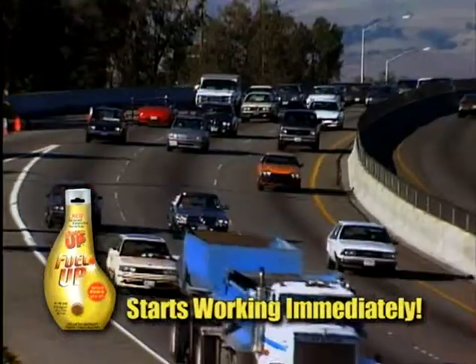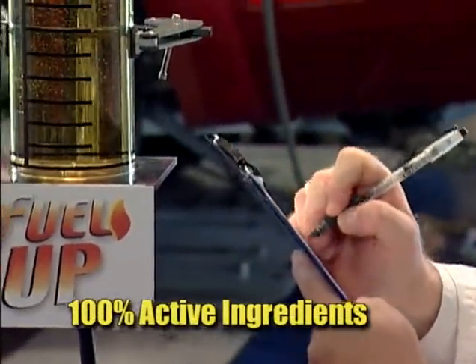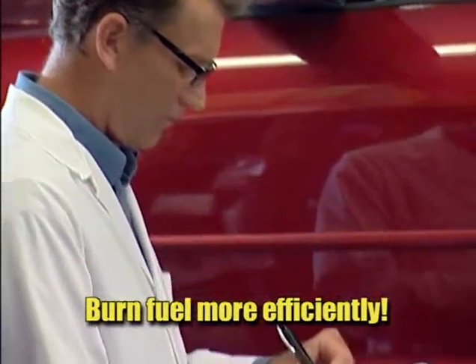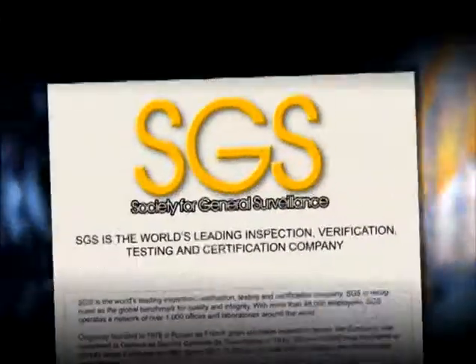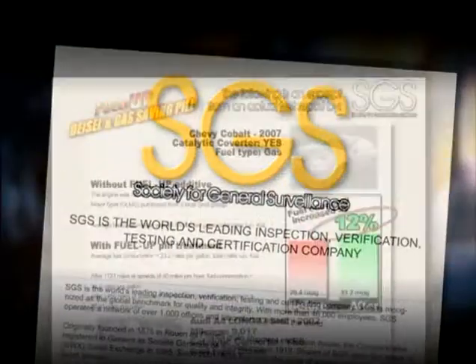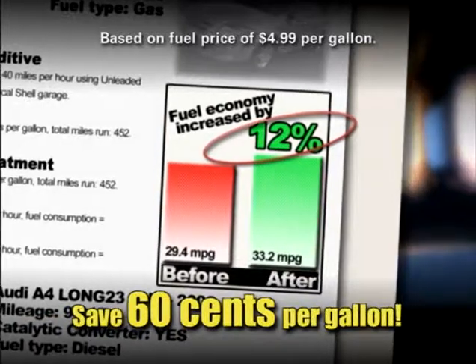Simply add it to your tank at your next fill-up and start saving. Fuel Up gas treatment's scientifically formulated blend of 100% active ingredients creates a combustion catalyst that helps your engine burn fuel more efficiently, literally squeezing more miles out of every gallon. Independent road and lab tests proven according to SGS — the world's leading testing and certification laboratory — show Fuel Up can increase your mileage by a full 12%, equating to savings of up to 60 cents per gallon.